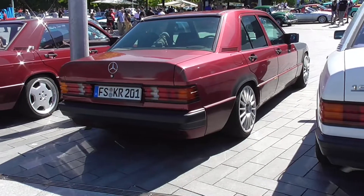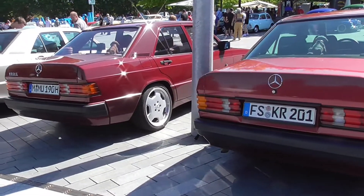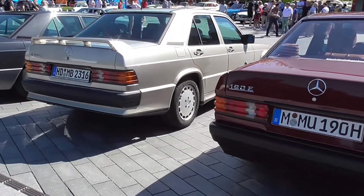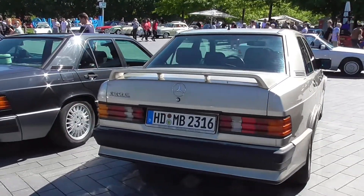The Series W201 is also called the Baby-Benz, because it was the smallest Mercedes-Benz car back when it came out. Beautiful cars, in my opinion.